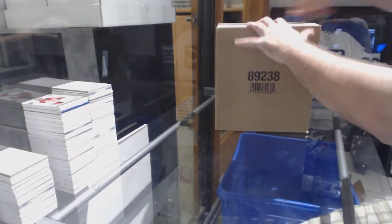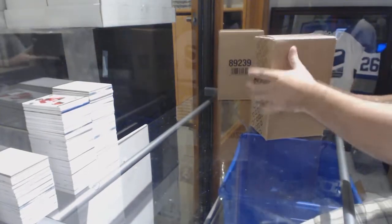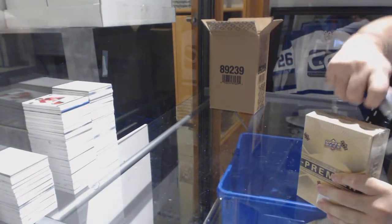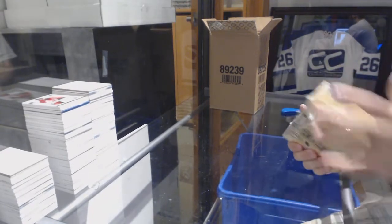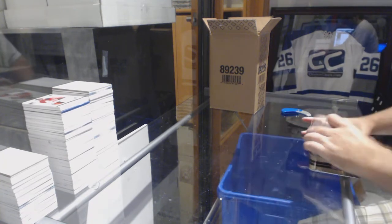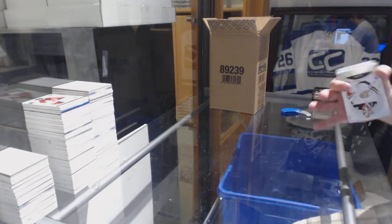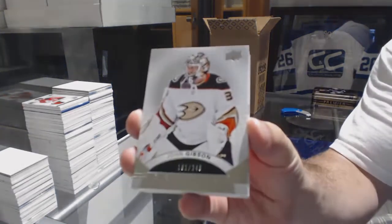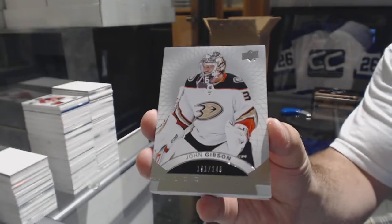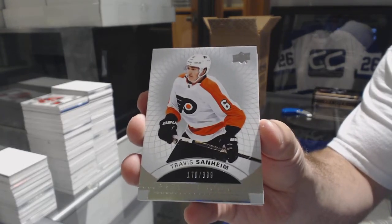Starting off C&C break number 8770, we have the master case of Premiere 17/18. For those who didn't hear before, if we get a Gretzky auto 10, that does go to LA. Starting off for the Anaheim Ducks, a 249 John Gibson, and a 399 rookie auto of Travis Sanheim for the Flyers.